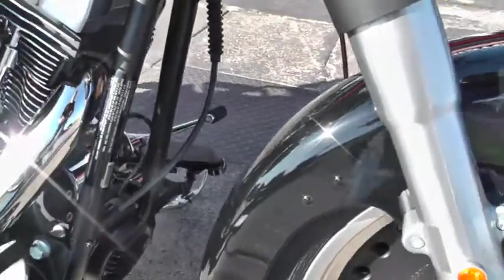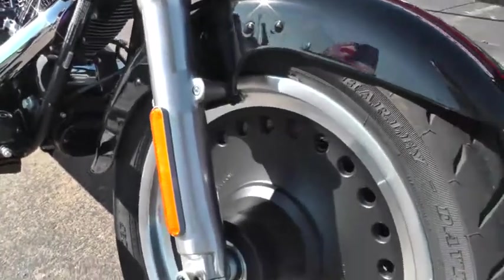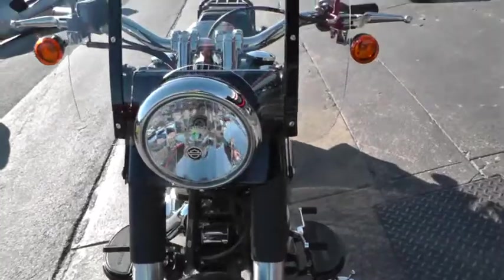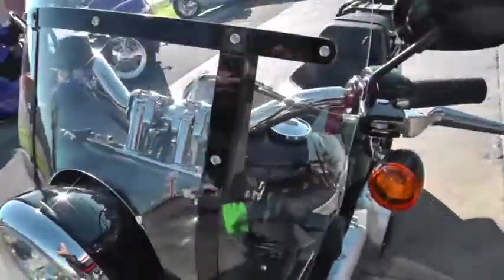It's just in beautiful shape. Black powder coating inside of the rims there. You can see the tires are in fine condition. Still lots of miles left on them. This bike's been upgraded with a detachable windshield.